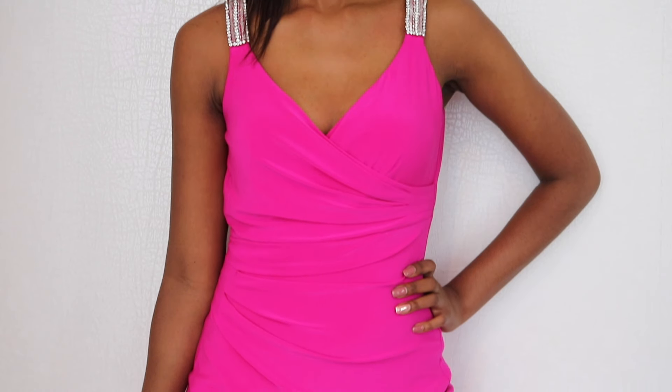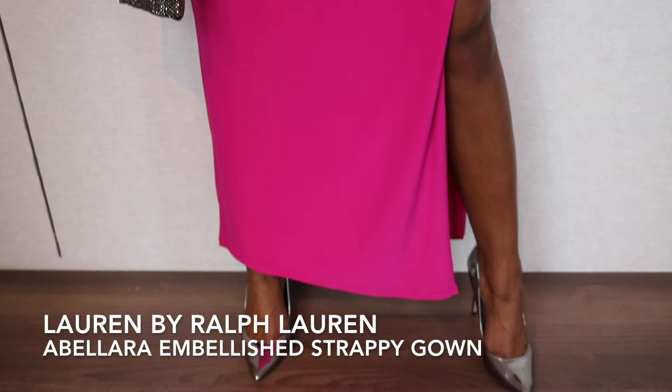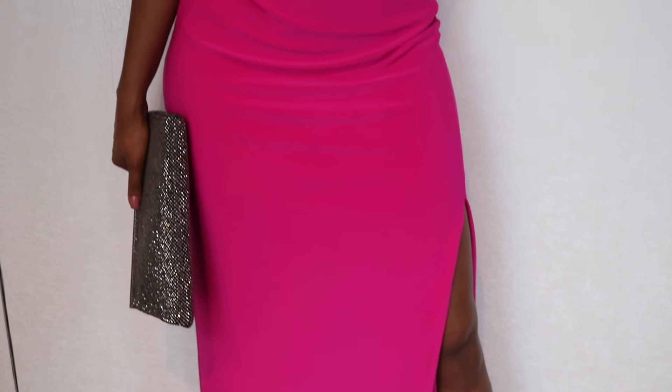Let's start with this classy fuchsia dress. The ruching details give an illusion of a slimmer and tighter shape. While black is always a popular and safe choice for evening gowns, why not go for a brighter and colourful option — a great way if you like to stand out.